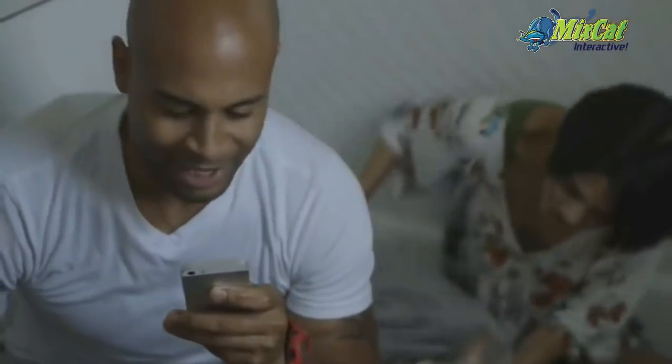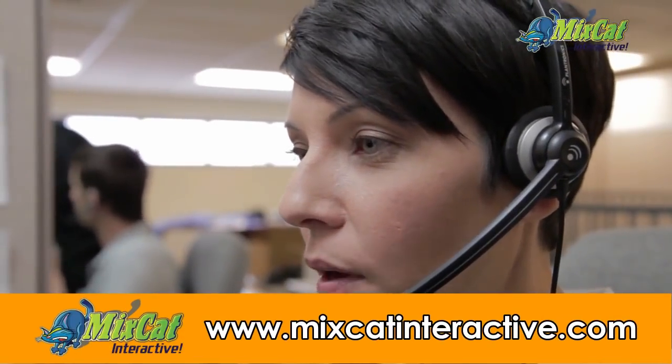Isn't that amazing? Get true peace of mind. Contact MixCat today to schedule your free consultation and quote so you can rest easy tomorrow.